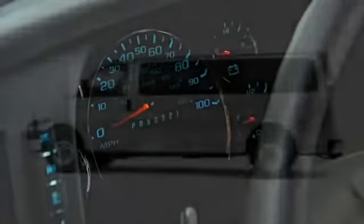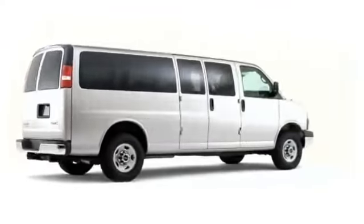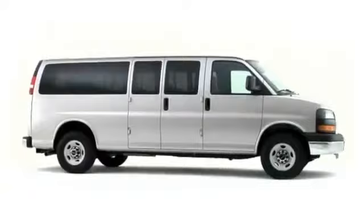The 2009 GMC Savana passenger van takes charge of the road ahead, providing unparalleled capability inside a functionally stylish package.